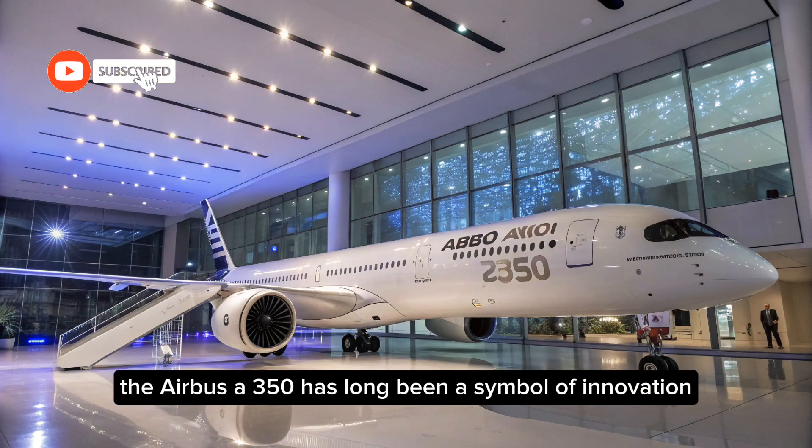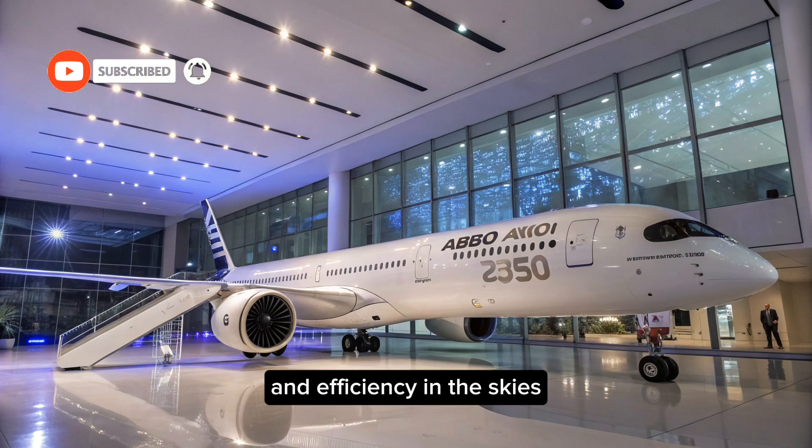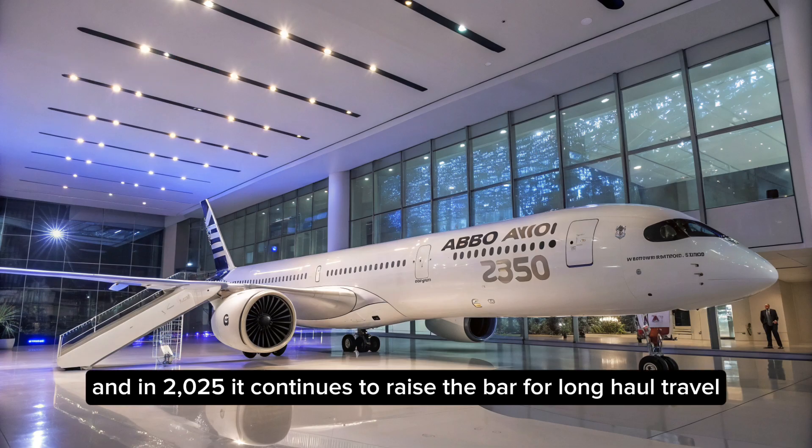The Airbus A350 has long been a symbol of innovation and efficiency in the skies, and in 2025, it continues to raise the bar for long-haul travel.